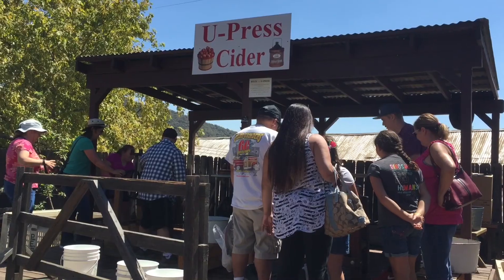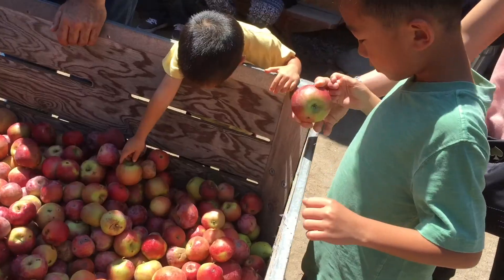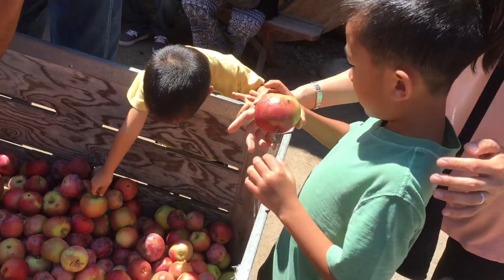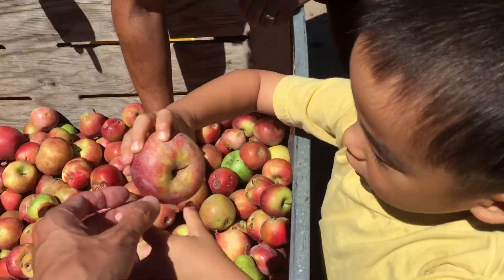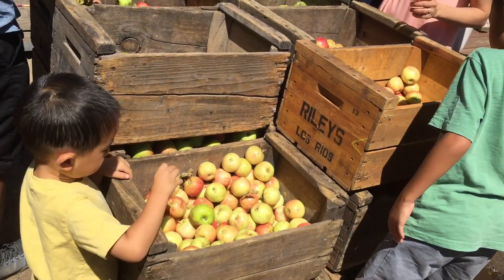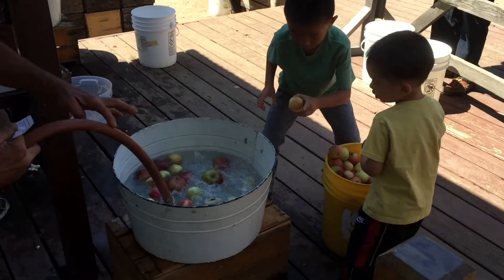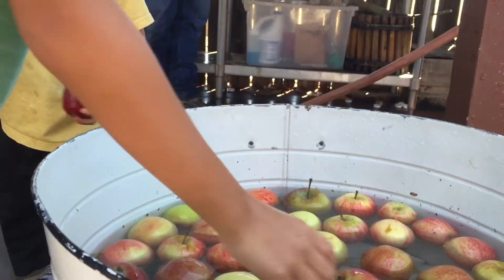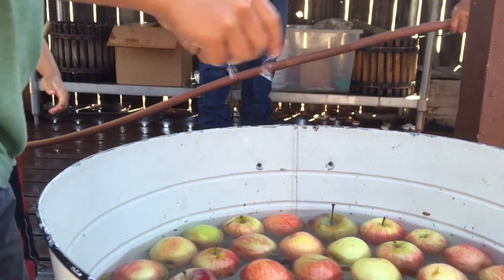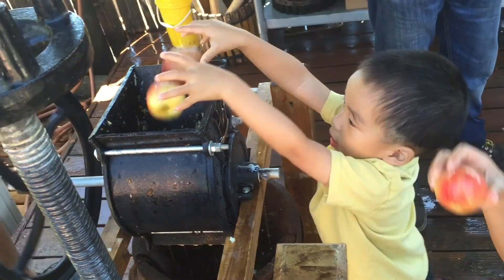Now we're going to press apple cider at Los Rios Rancho. We're selecting apples from the bin. Next we're going to wash them in a bucket of water.